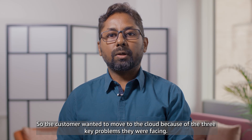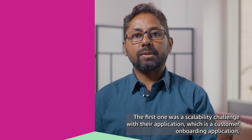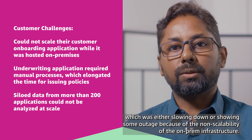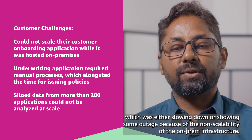The customer wanted to move to the cloud because of three key problems they were facing. The first was a scalability challenge with their customer onboarding application, which was either slowing down or showing outages because of the non-scalability of their on-premises infrastructure.